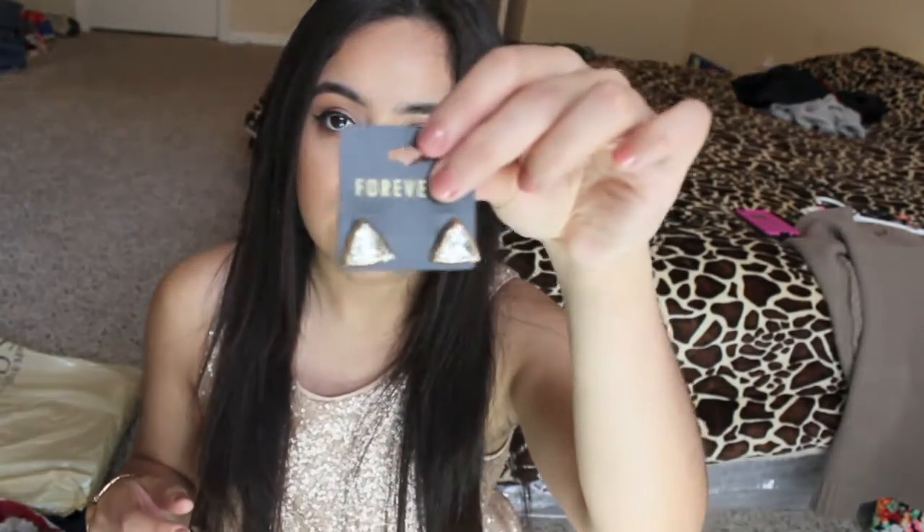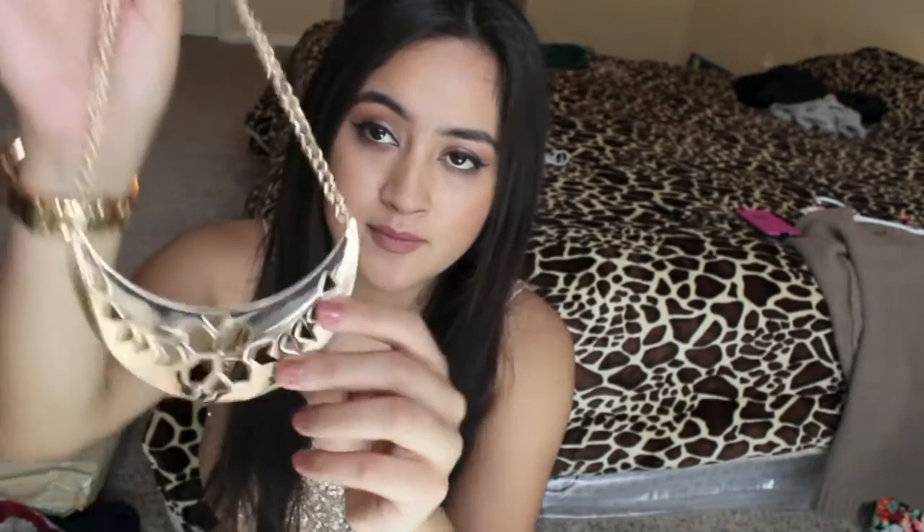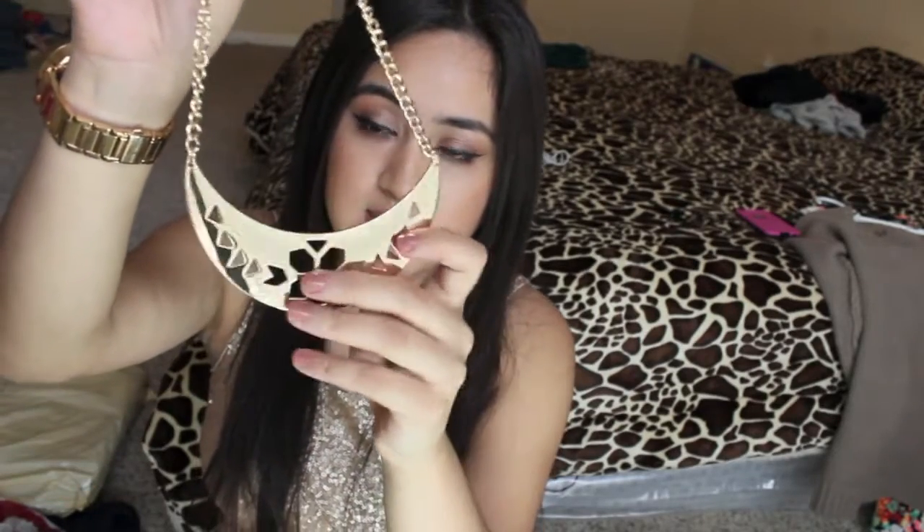I also got these little silver earrings. And I got this necklace — it was originally $12.80 and I got it for $4.99. I love the detail on this necklace.